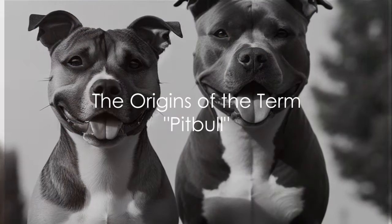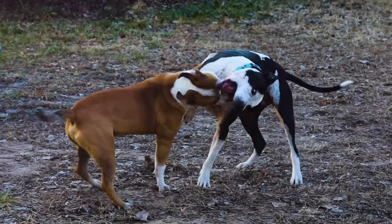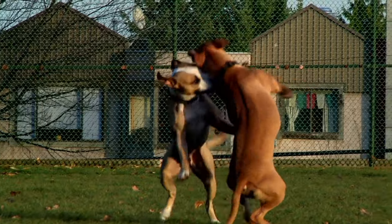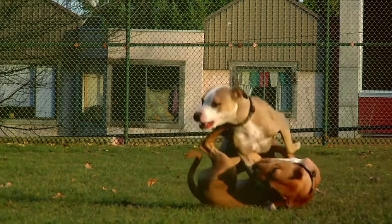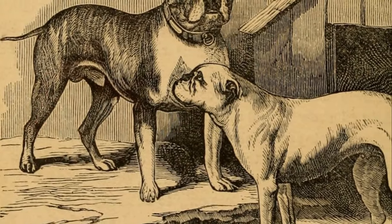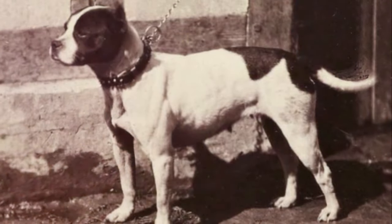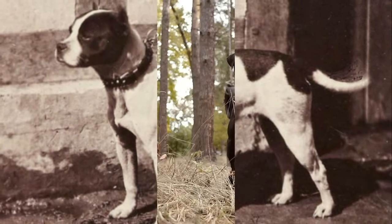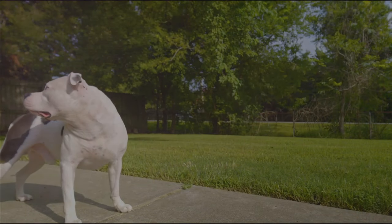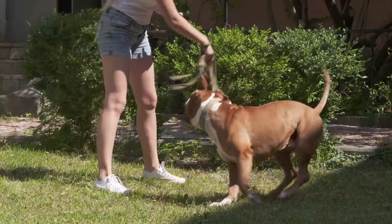The term pit bull often causes confusion, especially among those unfamiliar with dog breeds. The origin of the term can be traced back to the early days of dog fighting, when bull and terrier breeds competed against each other in small fighting areas known as pits. During this time, there was no clear distinction between different breeds. Today, pit bull has become the umbrella term for dogs with a muscular appearance — it refers to a specific phenotype, not a specific breed.